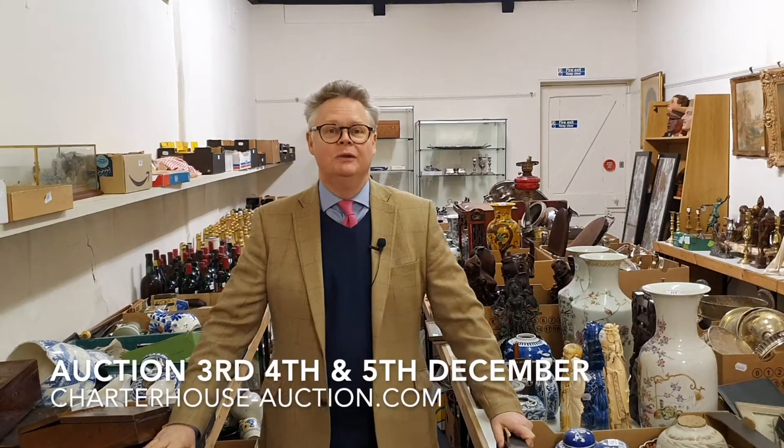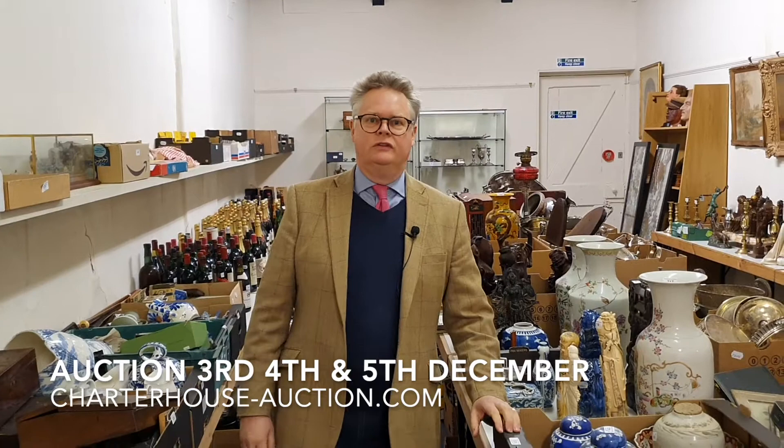It's Richard Bromwell here to talk about our huge three-day December post-lockdown 2.0 auction. Because of lockdown we've had a lot of items in for our November auction which we've now put forward to our December sale, along with a lot of stuff in for December, so we've gone to a whopping three-day auction for about 1,500 lots. We're going to do a quick jog around because there's so much to see.